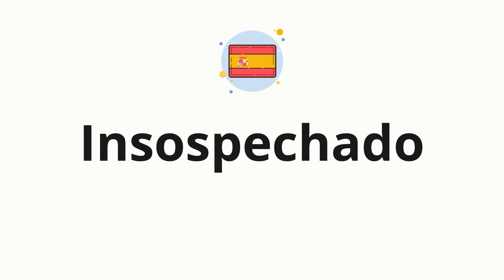Welcome to How to Pronounce. In today's video, we'll be focusing on a new word that you might find challenging or intriguing. So without further ado, let's dive into today's word: insospechado, which means unsuspected in Spanish.